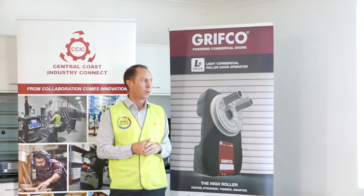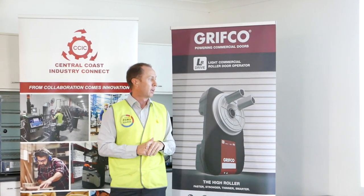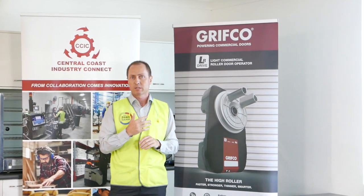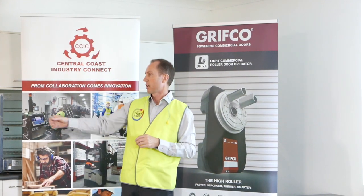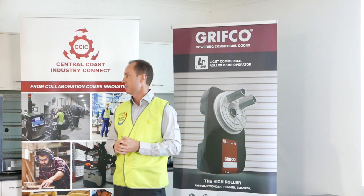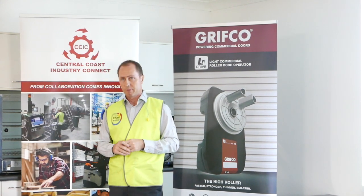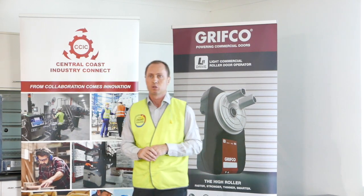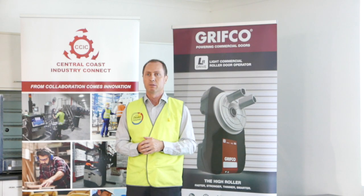I'll brief you on the products we make here and what Chamberlain Group does, and then I'd also like to introduce our team. Myself, Graeme Schicke, Head of Operations. I've got Shane McFarlane, the Manufacturing Manager. Eduardo is our Quality Manager slash Production Support. We have Faisal, who is our supervisor that runs all the assembly processes, and Liam Gooderook.